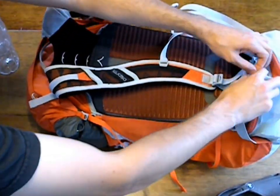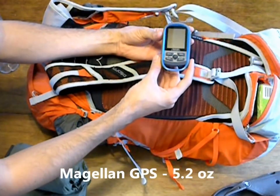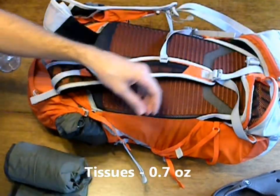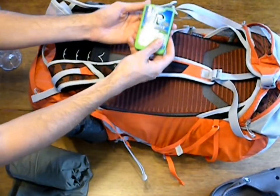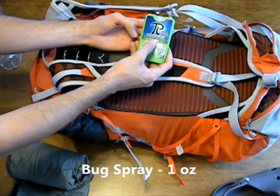In these little side pockets, we have our GPS to keep track of where we're going. We have a pack of tissue. And on the other side, we also have another pack of tissue and our bug spray, which is Pi Active — it's exempt of DEET.